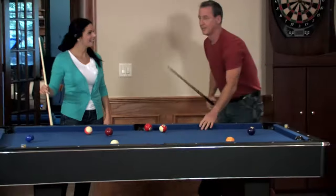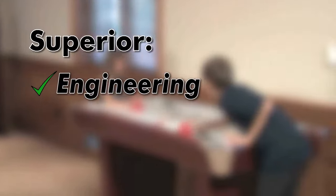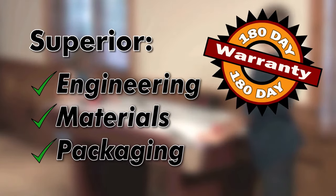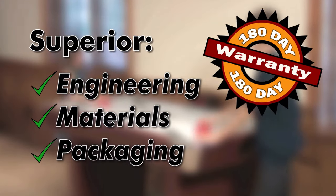Fun with your family and friends is easy with Carmele. Superior engineering, materials, and packaging allow Carmele to offer a 180-day warranty, twice as long as the industry standard.